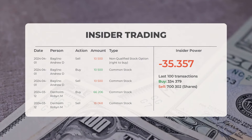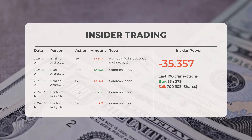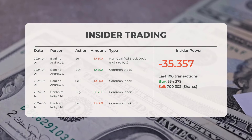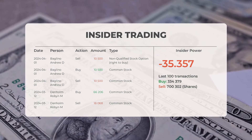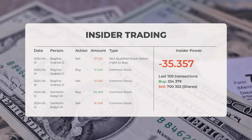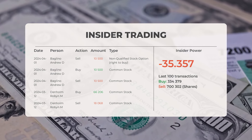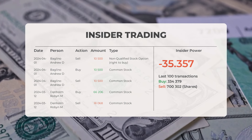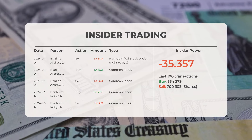The combined average rating for Tesla from multiple analyst sources is buy. Looking at recent insider trades: on April 1st, 2024, Boglino Andrew D. conducted an insider sell of 10,500 shares of common stock. On March 12th, 2024, Denholm Robin M. conducted an insider buy of 66,206 shares of common stock. Based on the 100 most recent insider trades, we've calculated the insider power to be negative with a ratio of -35.357. Overall, insiders purchased 334,379 shares and sold 700,302 shares in the last 100 trades.